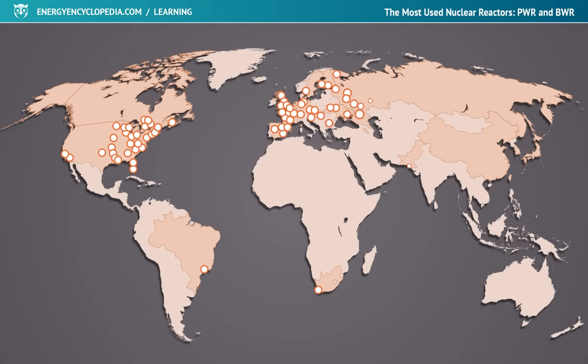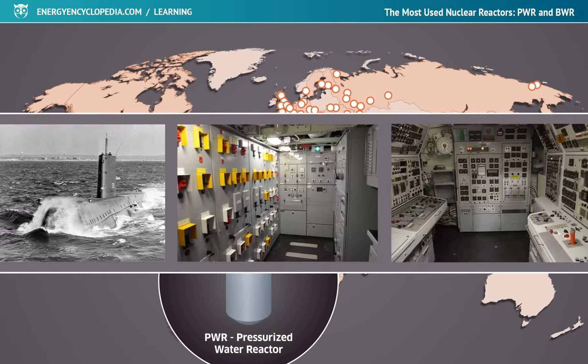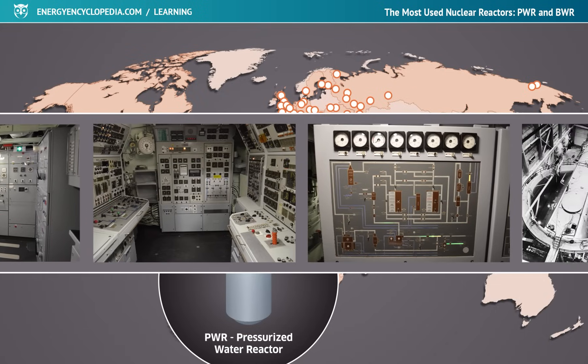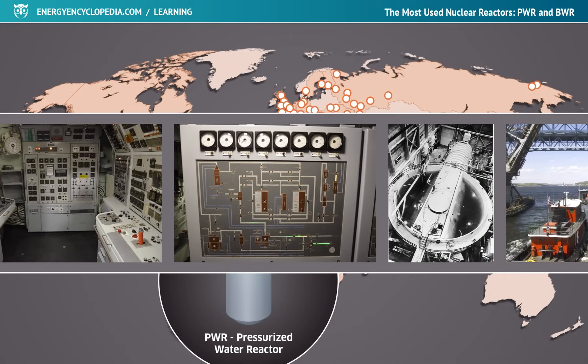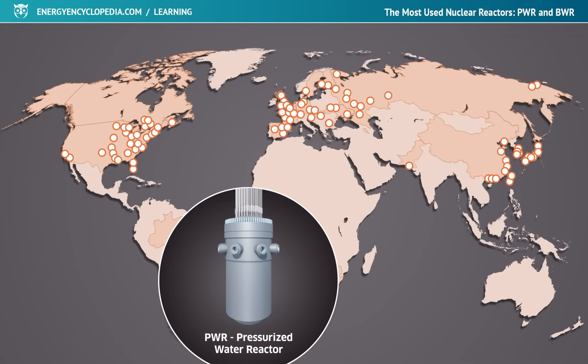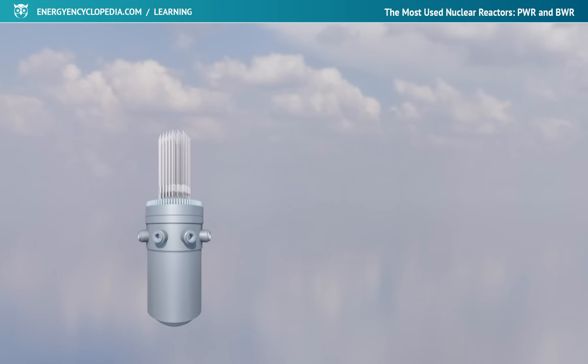More than half of all operating power reactors in the world are pressurized water reactors. Their design was developed in the USA from proven nuclear sources for the US Navy and later adopted and modified in Russia. The Russian modification of the pressurized water reactor is denoted by the abbreviation VVER, based on the full Russian name Vodovodyanoy Energeticheskiy Reaktor.